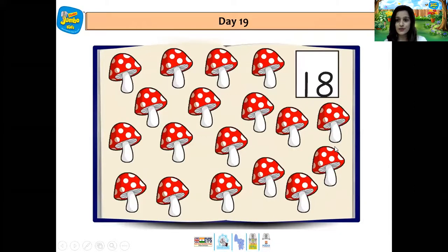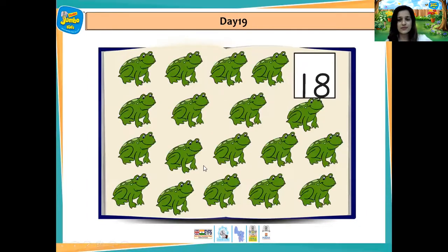And she counted some mushrooms. 1, 2, 3, 4, 5, 6, 7, 8, 9, 10, 11, 12, 13, 14, 15, 16, 17, 18. 18 mushrooms.